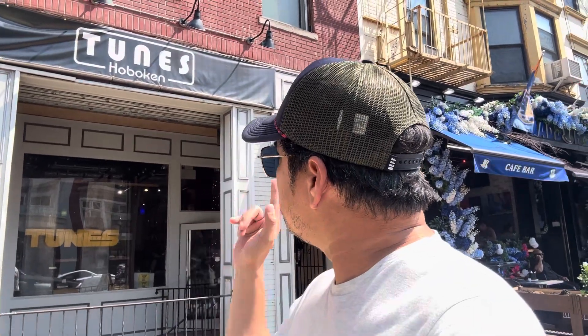Hey guys, it's me again. Today the video is going to be different — it's not about the studios. I'm here at the Vulcan Tunes music store and we're going to check it out. I know there's going to be a lot of records and vinyl records, so come and join me.